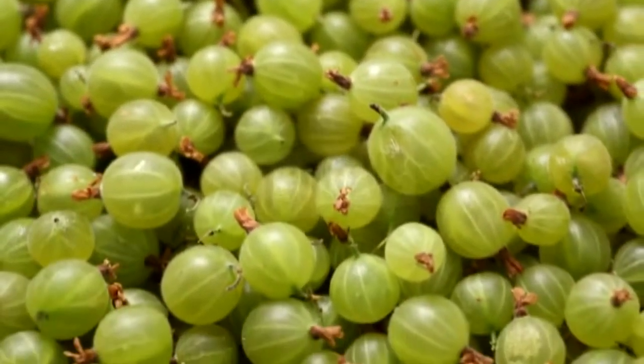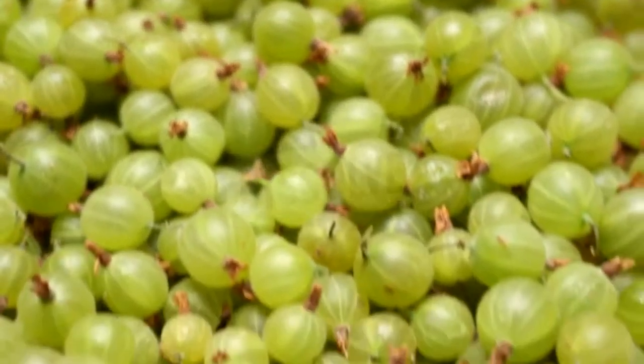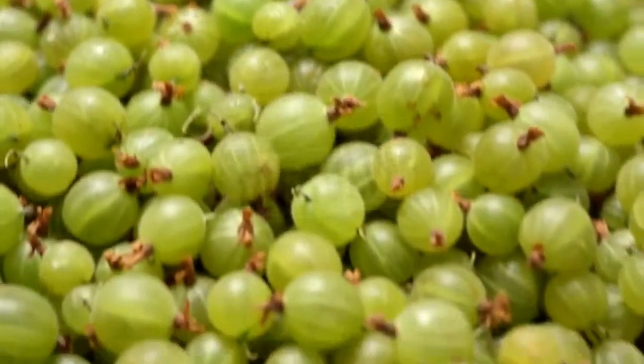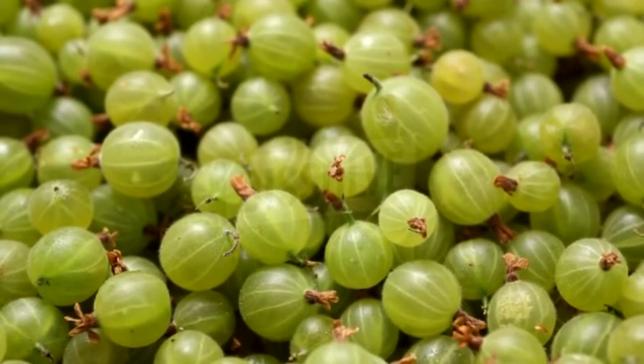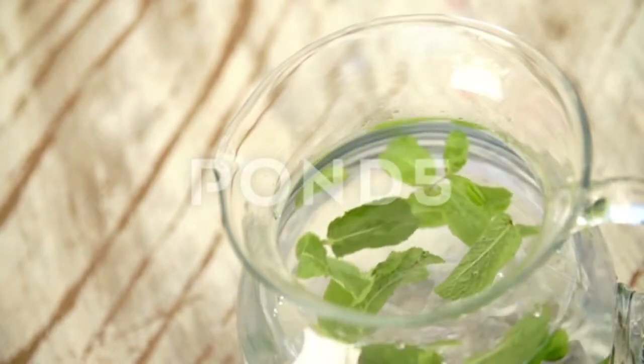8. Indian gooseberry. Indian gooseberry, also known as amla, can be used to get rid of unpleasant vaginal odor. It is a kind of natural blood purifier and organic cleanser, and it can control the infections that cause vaginal odor. This natural ingredient can also be used to control problematic leucorrhea and vaginal discharge. Simply eat Indian gooseberry daily.